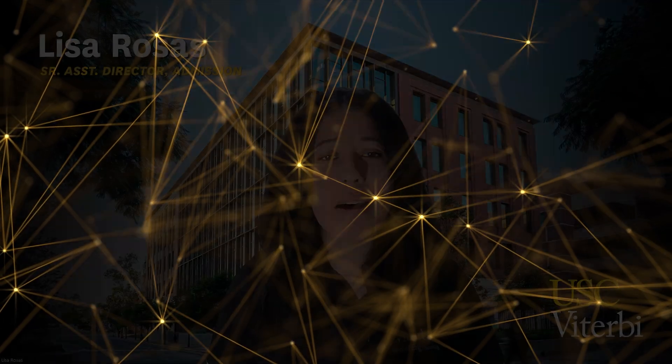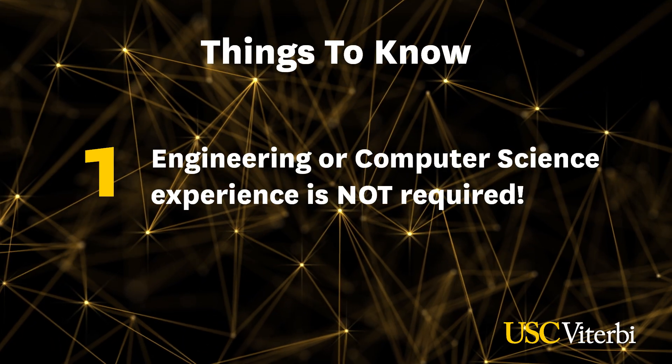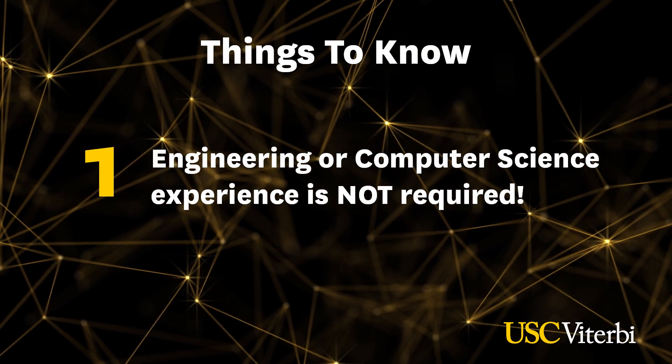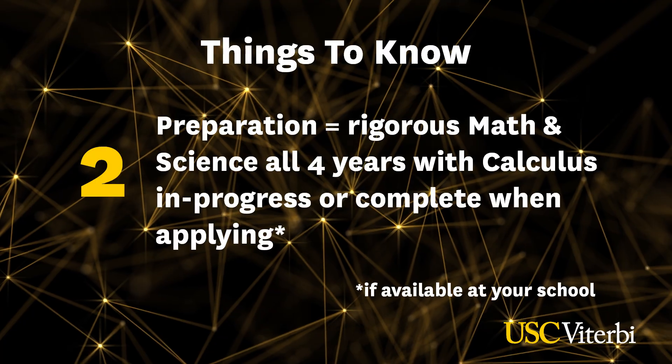Now let's get into what I wish every student knew about the Viterbi School. We do not require students to have any previous engineering or research experience. All we ask is that you have a genuine passion for making an impact on the world — if you have that, then you should apply. No need to be an expert; you're going to have about four years to build the skills, gain the knowledge, and become the engineer or computer scientist you want to become. What does matter are the courses you're taking in high school — we want to see four years of math and four years of science.